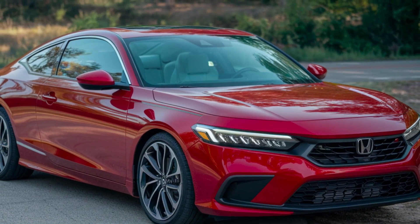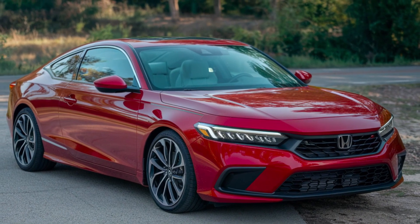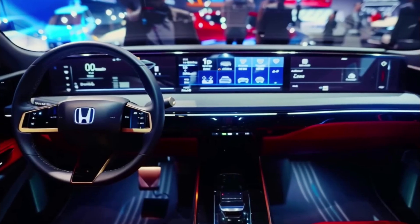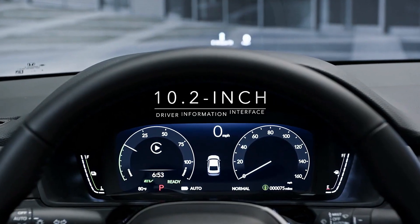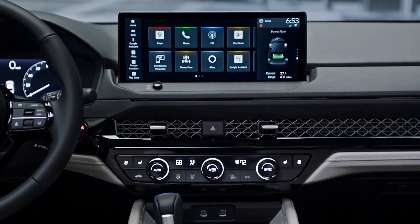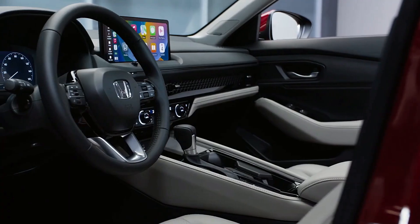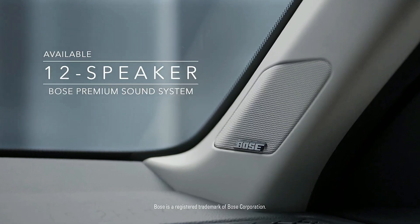Again, it bears repeating that there's no confirmed information about the 2026 Accord. The 2026 Accord's interior is likely to build upon the current generation's design philosophy. Key features might include premium materials, spacious cabin, digital displays, enhanced comfort, and improved sound insulation. Honda is likely to continue enhancing its technology offerings with modern infotainment, amazing connectivity, and driver assistance improvements.